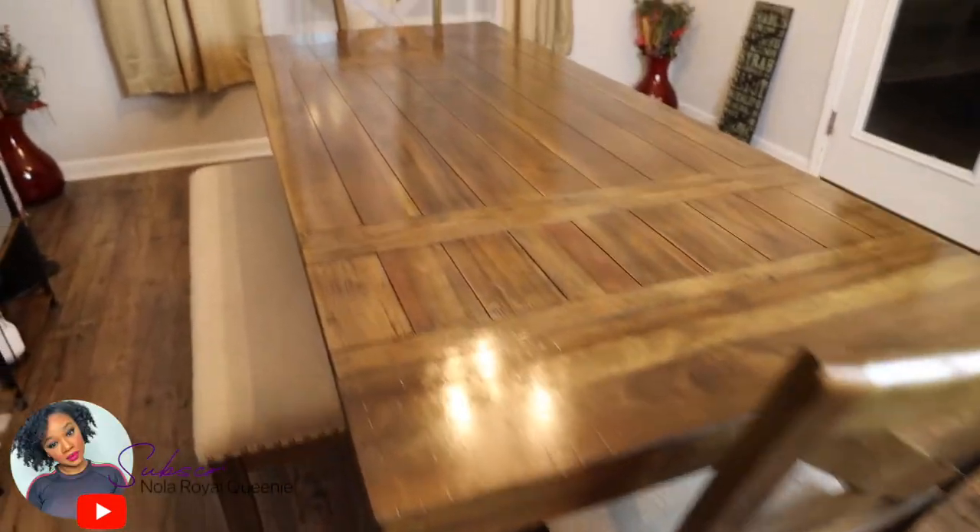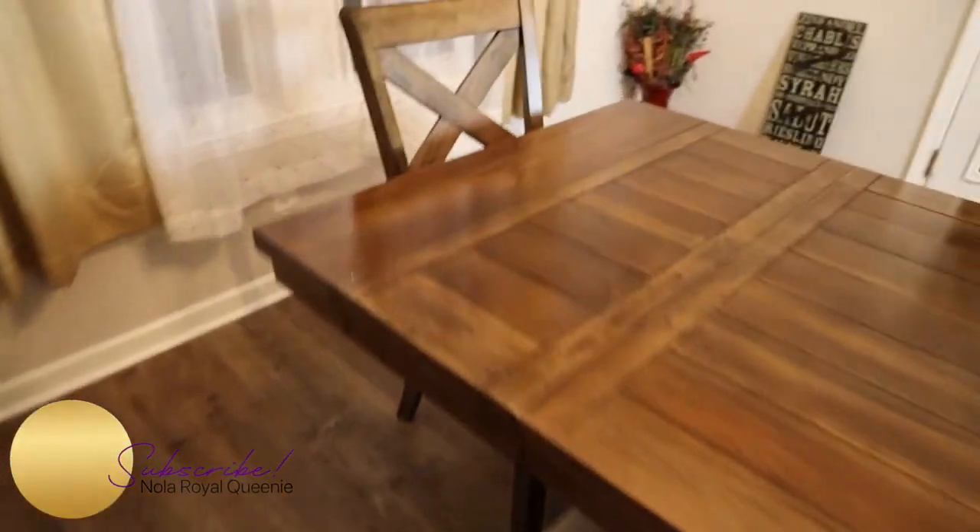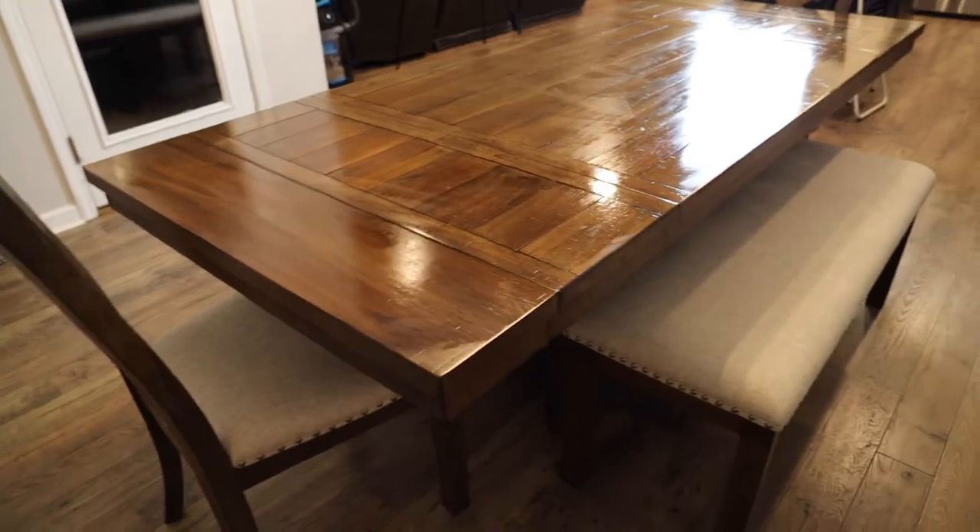Hey y'all, it's your girl and I am back with a really quick video. I want to give you guys a closer look at my dining room table that was purchased for my home. I'm absolutely in love with this dining room table — it is perfect for large and small families.